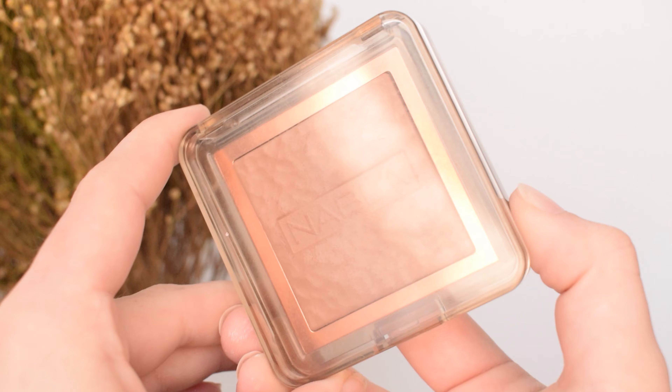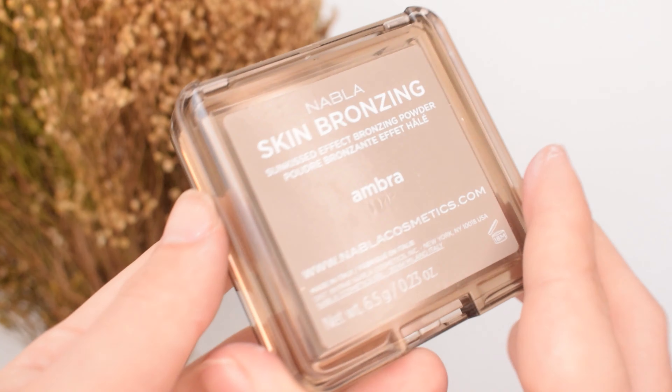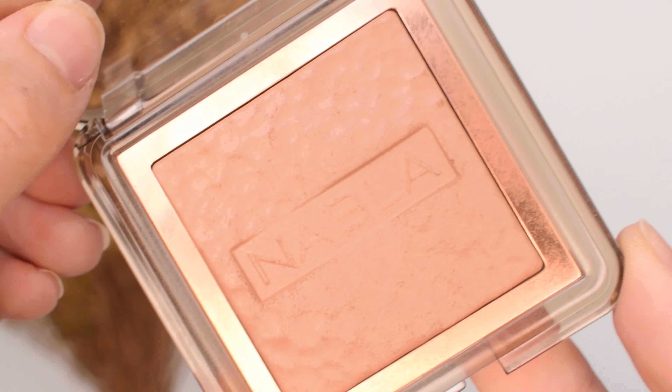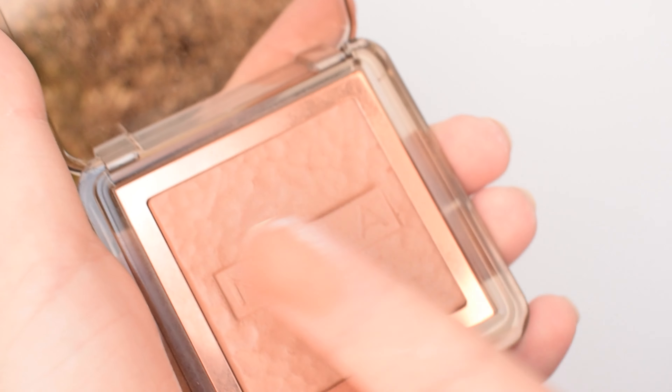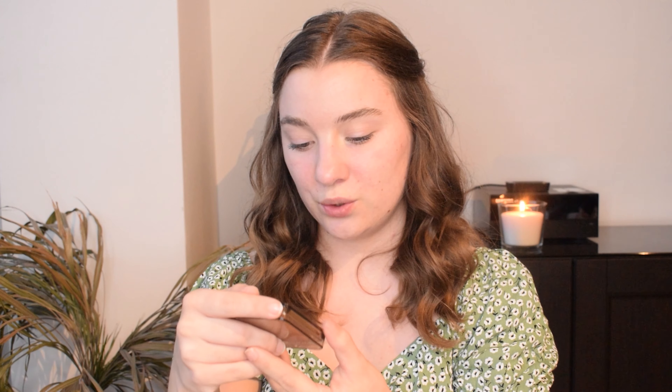I got one of the new bronzers — the Skin Bronzing Sun Kiss Effect Bronzing Powder in the shade Umbra. Umbra is described as a light warm brown, with zero thickness, enhancing your skin with a super natural sun kiss effect. The adherent and imperceptible formula gives your skin a radiant bronze look. It's a wet and dry formula with buildable coverage, suitable for all skin types. It has a beautiful texture with NABLA imprinted in the bronzer itself, and you get 6.5 grams. I love the see-through packaging — it has a really unique vibe.